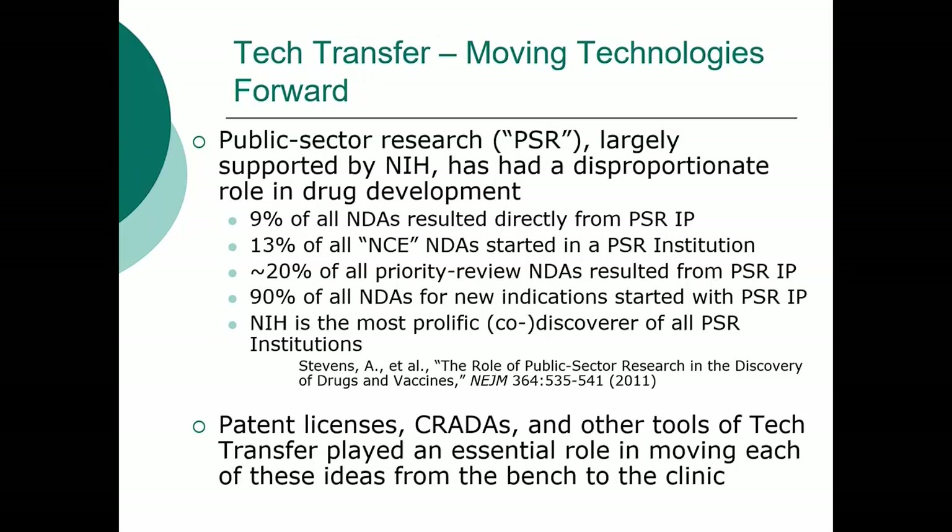So it's pretty clear that patent licenses, CRADAs, and the other tools of tech transfer are truly crucial to moving ideas from the invention stage, from the laboratory, through the clinic, and to the marketplace.